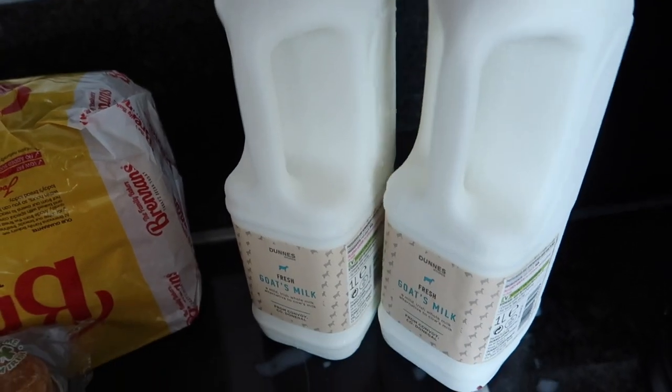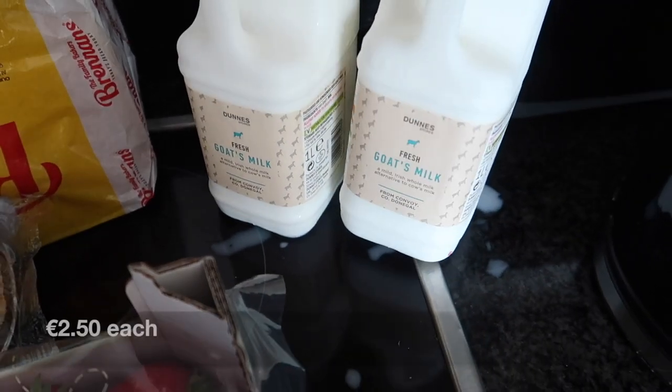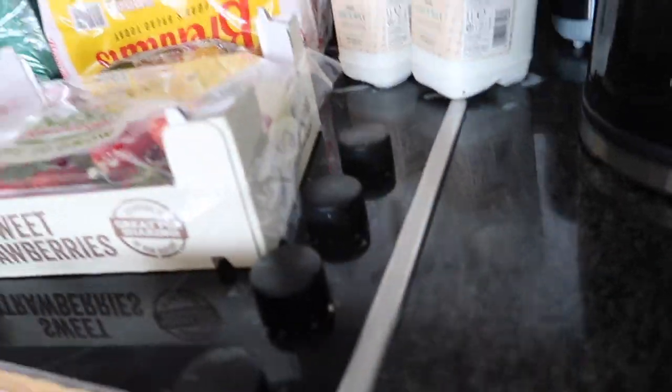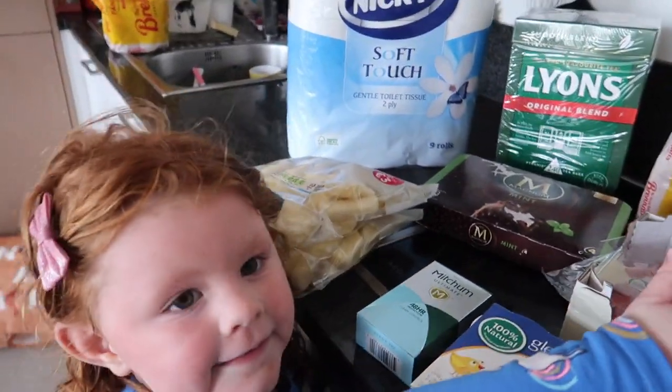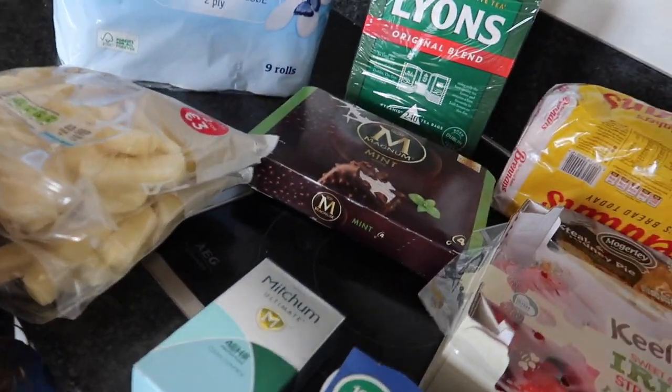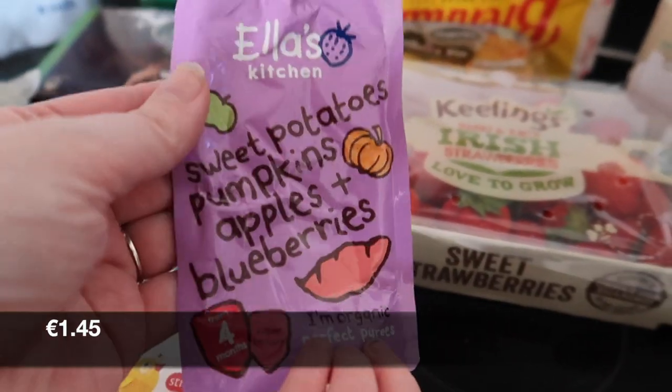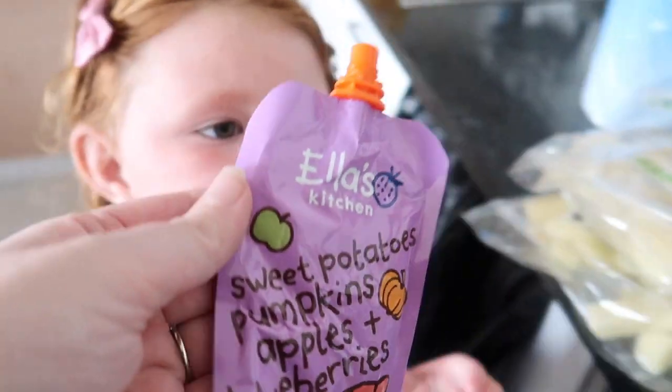Two of the goat's milk — and one of these is definitely leaking, you can see it's kind of everywhere. Then the final thing: Ava picked this up. It's this Ella's Kitchen sweet potato, pumpkin, apple and blueberry pouch.